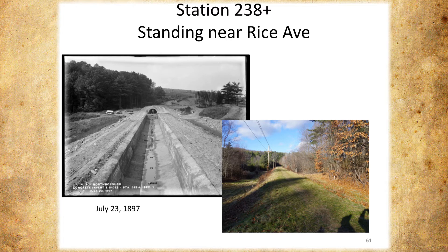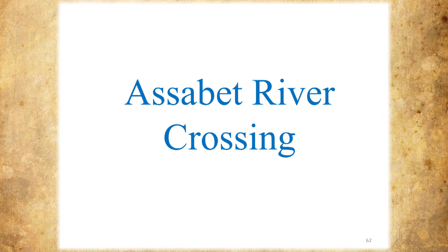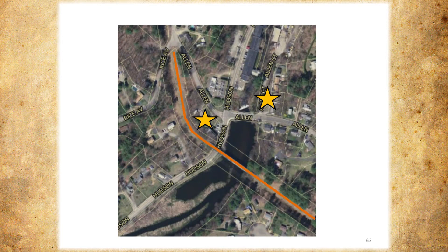The Assabet River crossing — we've got quite a few pictures of it because of the iconic nature of the bridge. We're focusing right in here. We started with two old homes that are still in existence as a guide for where we're taking all our pictures, since they're still there. Then we're really focusing on what's going on across the river.